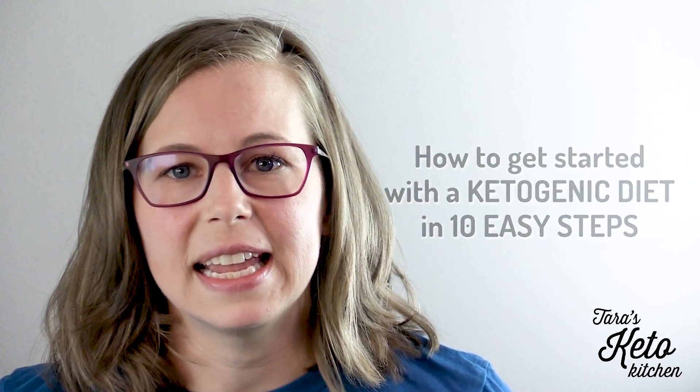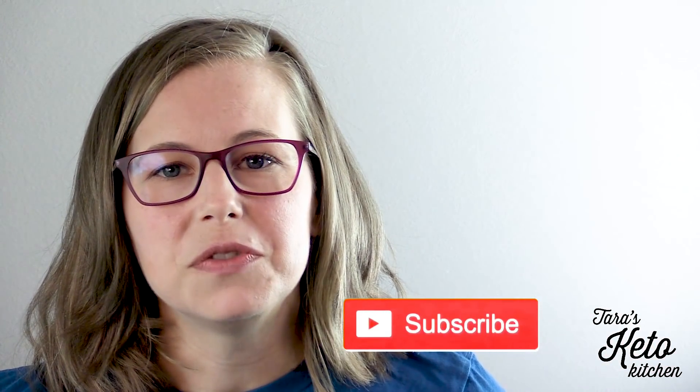But first, in case you're new around here, make sure you subscribe to this channel. I upload new videos every week. Now let's dive in.